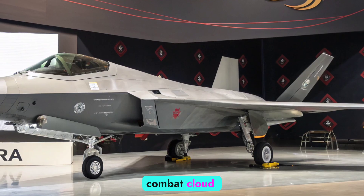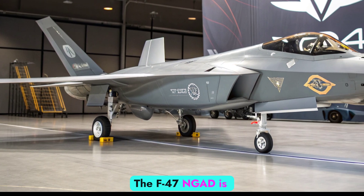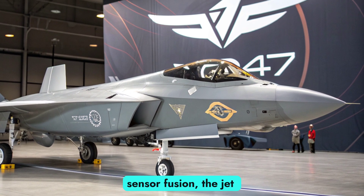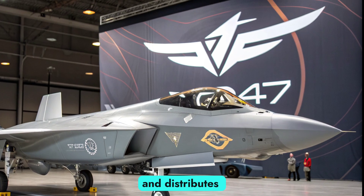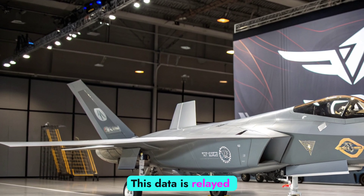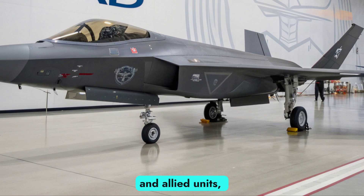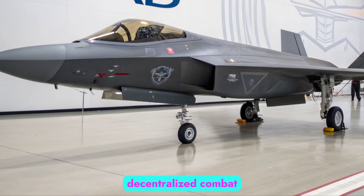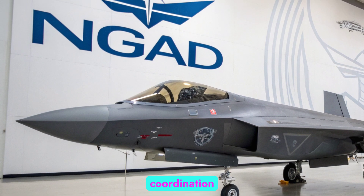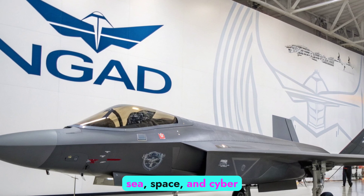Sensor fusion and combat cloud connectivity: The F-47 NGAD is more than just a fighter — it's a flying command center. With full-spectrum sensor fusion, the jet collects, interprets, and distributes massive volumes of real-time battlefield data. This data is relayed through secure, quantum-encrypted links to satellites, ground forces, and allied units, forming a decentralized combat cloud. This networked architecture allows for instantaneous coordination and threat response across all domains: air, land, sea, space, and cyber.